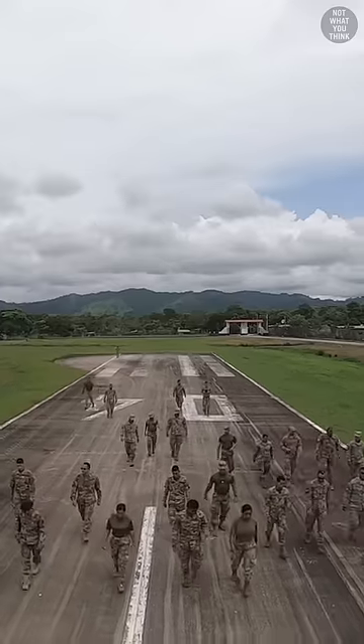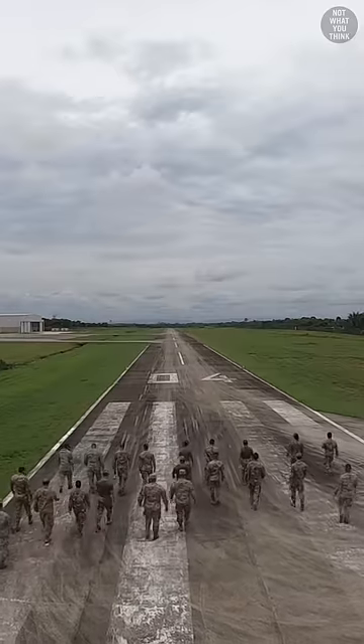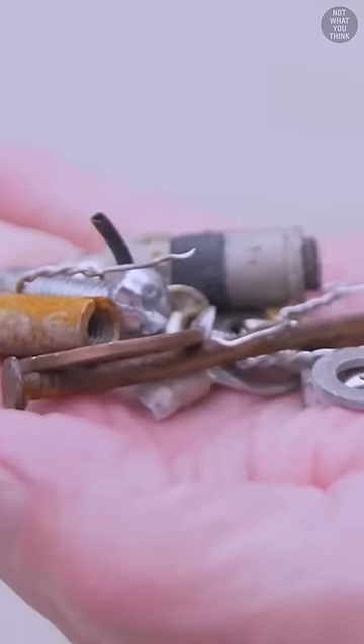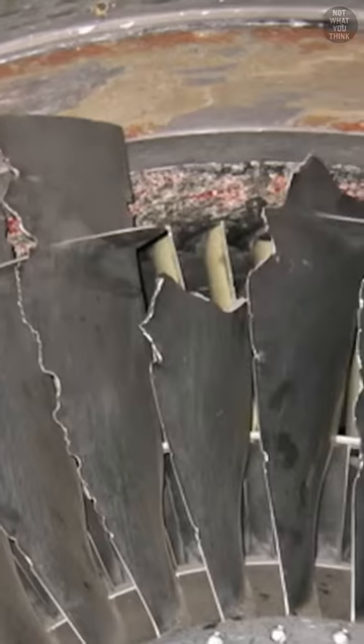Why these airmen are walking down the runway is not what you think — this is a FODWALK, where airmen and other personnel pick up garbage. Foreign object debris, or FOD, is anything as simple as a rock, wire, or piece of metal that can damage airplanes by puncturing the tires or, worse, getting sucked into the engines.